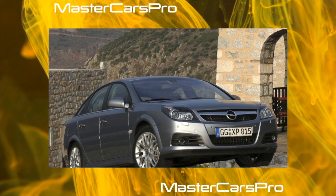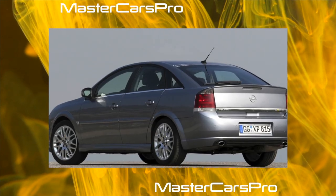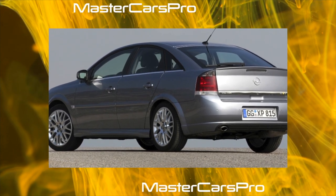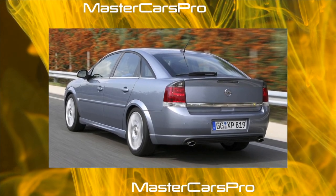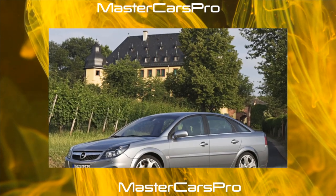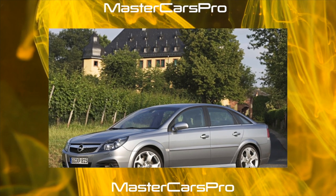The front brake pads are durable and are usually replaced every 45,000 kilometers; the rear ones serve up to 60,000 kilometers. Brake discs are fitted on all wheels, are not afraid of overheating and sudden cooling, and are enough for two to three sets of pads.